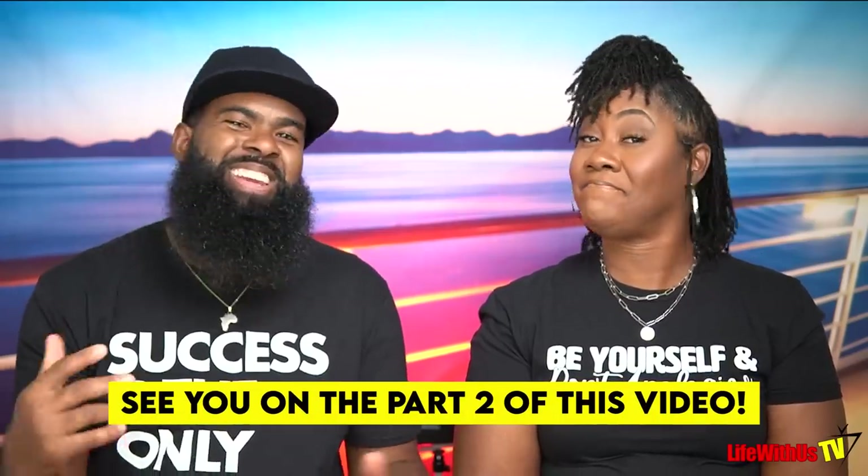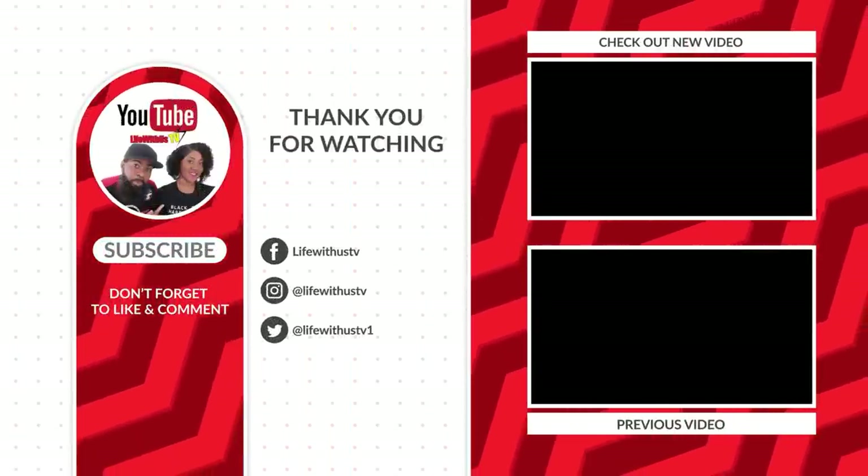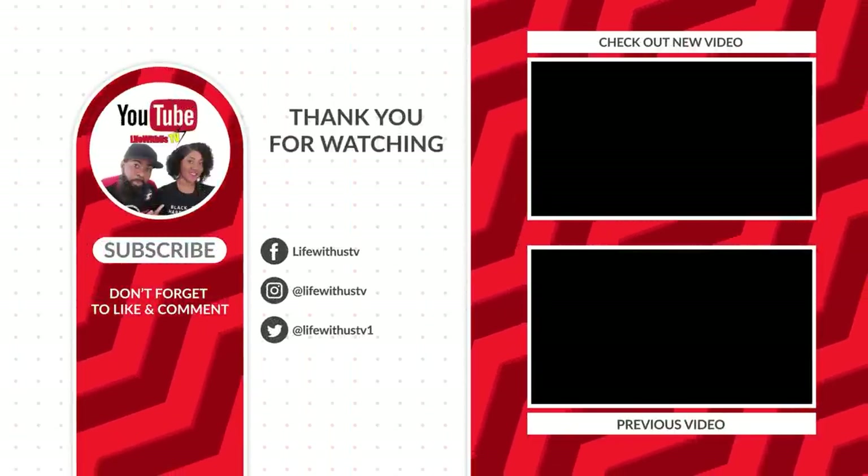If you enjoyed this video, check out our review of the Scarlet Lady next. We'll see you in the next video. Peace.